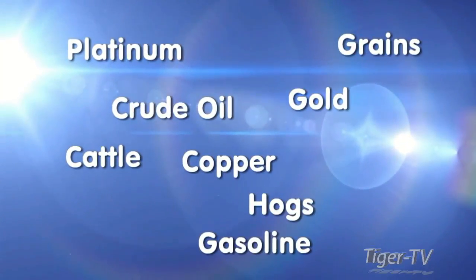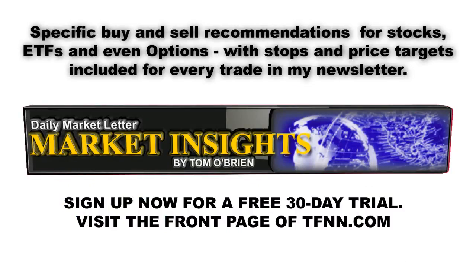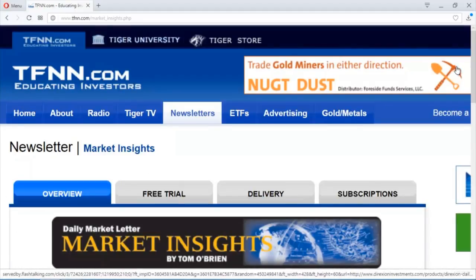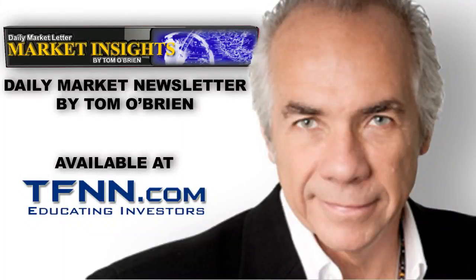Tom O'Brien here. If you'd like to get my daily newsletter Market Insights, now is a great time to sign up for a 30-day free trial. Every morning by 9:30, I send out my morning letter with market commentary on a variety of markets, currencies, and commodities. Included are specific buy and sell recommendations for stocks, ETFs, and options, with stops and price targets for every trade. Head over to the front page of TFNN.com and find Market Insights under trading newsletters.